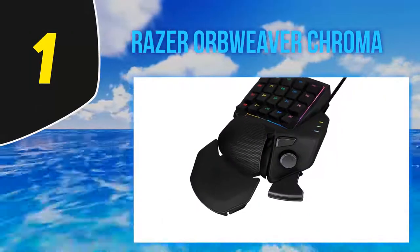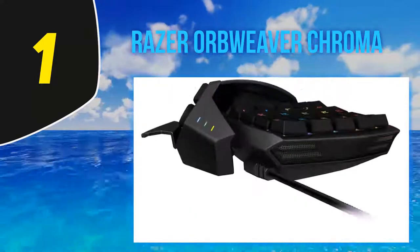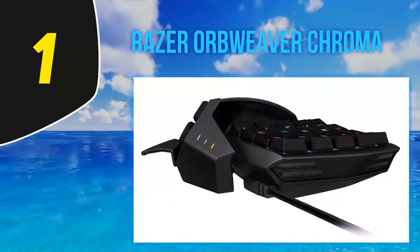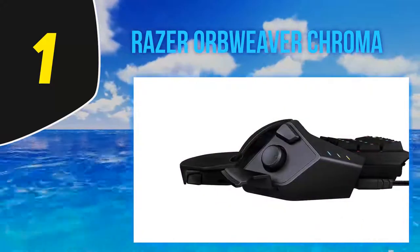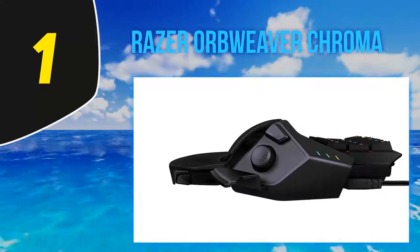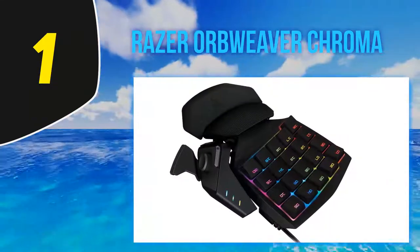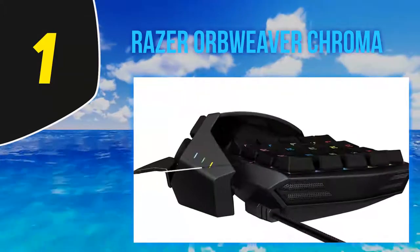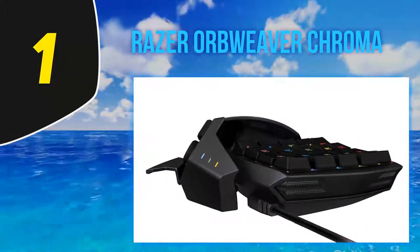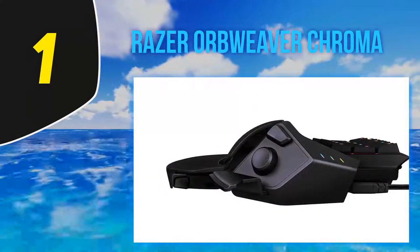And number one — the Razer Orbweaver Chroma. If you read tech blogs, you might know Razer was the first brand to install mechanical switches on keypads. This is the brand that revamped the entire mechanism of keyboards, and we are happy to have this mechanical system today. It comes with eight programmable modes — you won't be spending much time switching and customizing for each different game. These modes let you set all your favorite parameters once and switch between them with a simple push.